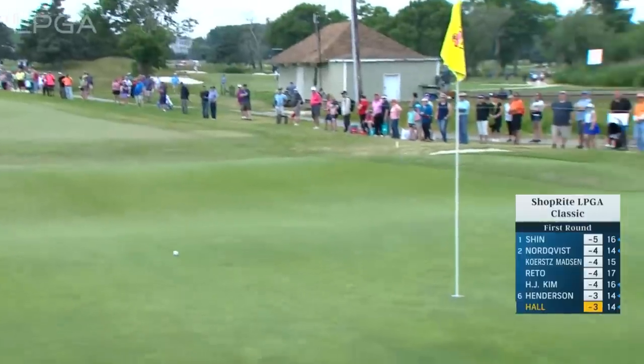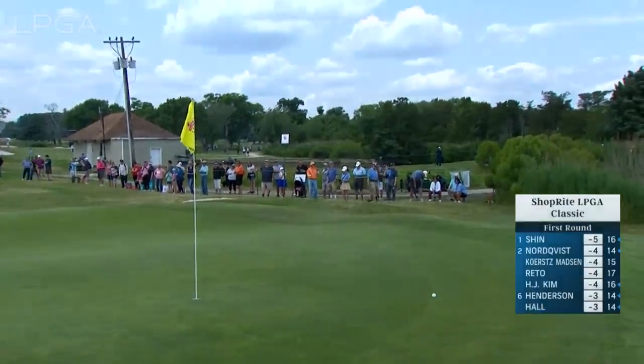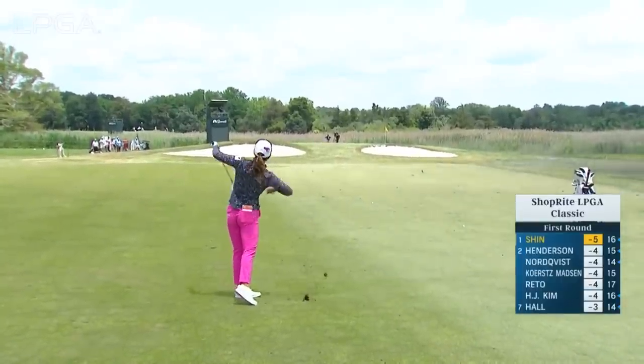6th, Georgia Hall. That was from a couple paces ahead of Anna, a little further left in the fairway. Jenny Shin, 17th hole of the day, leading by one.